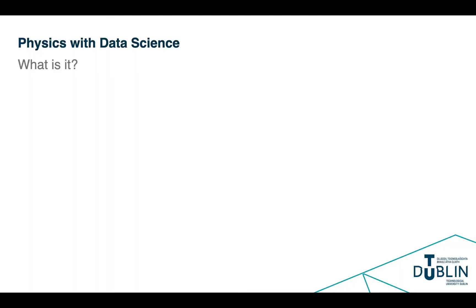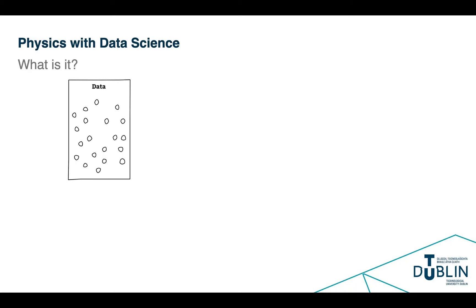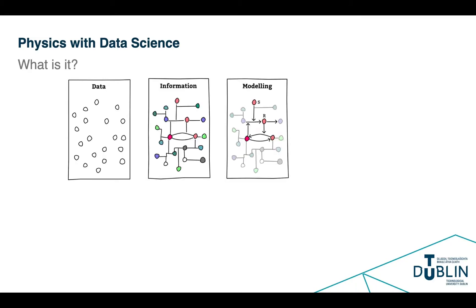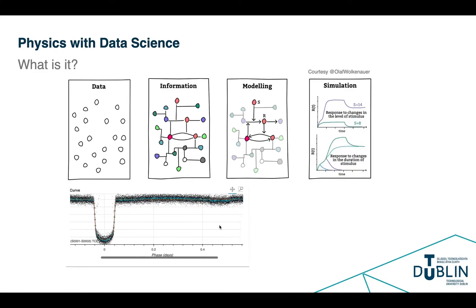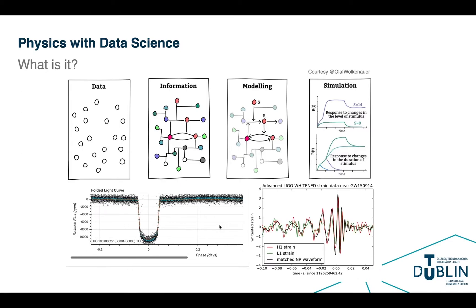In our specific case, we are interested in physics problems, so we need to develop the discipline-specific skills in physics and use data science to analyse large physical data sets, to create information from that data, and ultimately understand the process that gave rise to the data through some modelling. Examples include analysing the light curves of extrasolar planets, gravitational waves from black hole collisions, and other data sources. The same set of principles we teach our students would be applicable to a wide range of other sciences, including biology and chemistry.